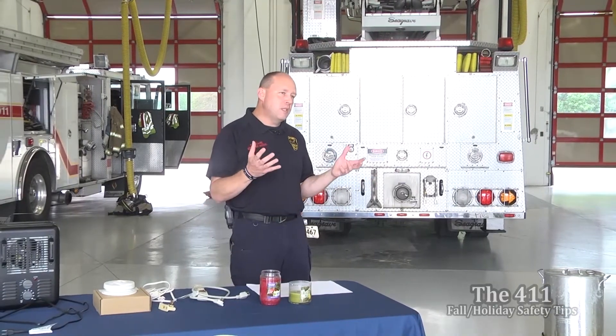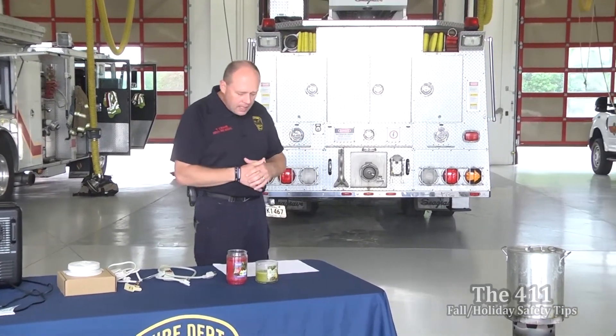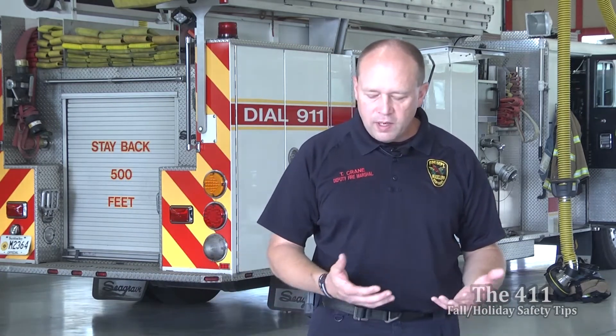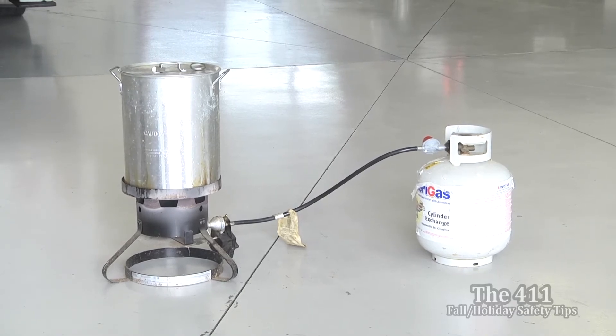Turkey fryers have become a big deal at Thanksgiving in recent years. We have one here — we were going to do a big display showing what happens when you put a frozen turkey in hot oil, but we decided not to. Key reminders: keep outdoor fryers off your decks and out of your garage, keep them a safe distance from trees and other structures. Make sure your turkey is fully thawed and dry before cooking, because water and hot oil do not mix. Keep your oil at the recommended level and don't overfill the pot.